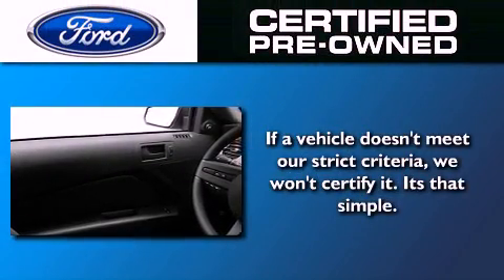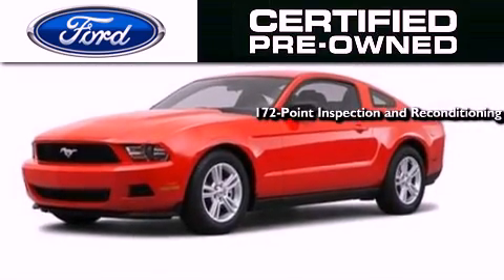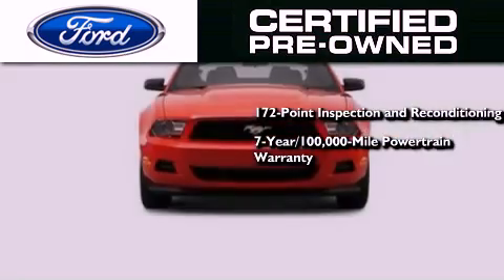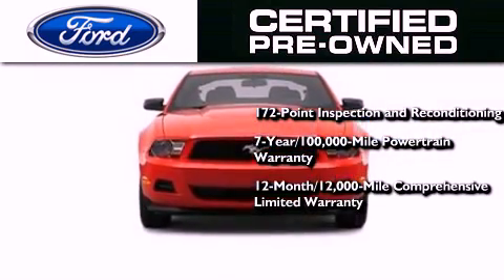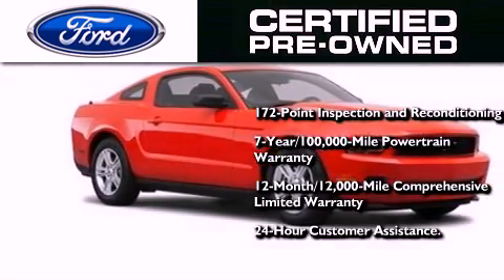The Ford pre-owned certification includes a 172-point inspection and reconditioning process, a 7-year 100,000-mile powertrain limited warranty, a 12-month 12,000-mile comprehensive limited warranty, and Ford Motor Company's 24-hour roadside assistance program.